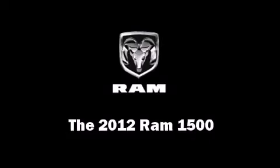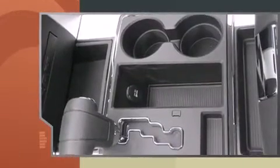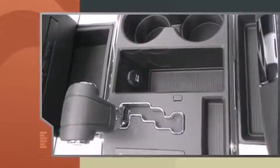This four-door, five-passenger truck provides a satisfying ride for all passengers. It features an automatic transmission, four-wheel drive, and a powerful eight-cylinder engine.